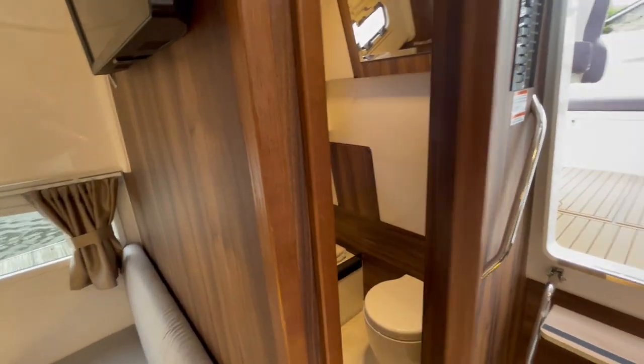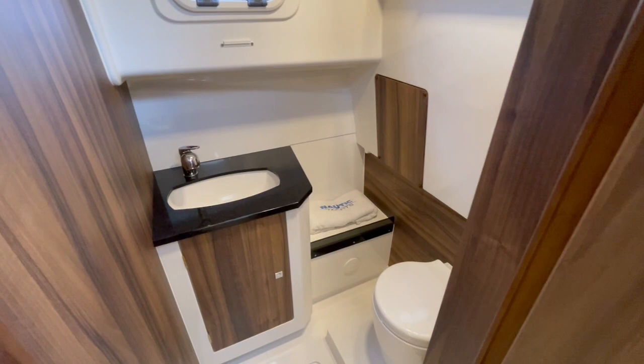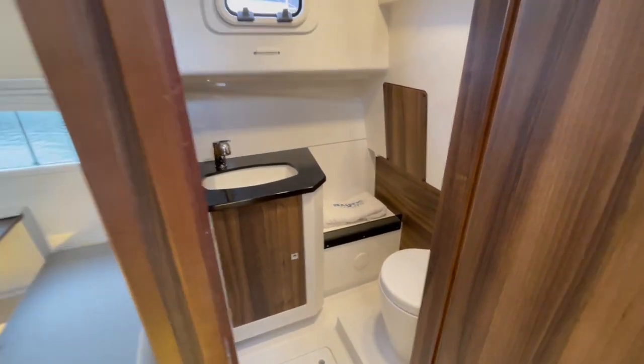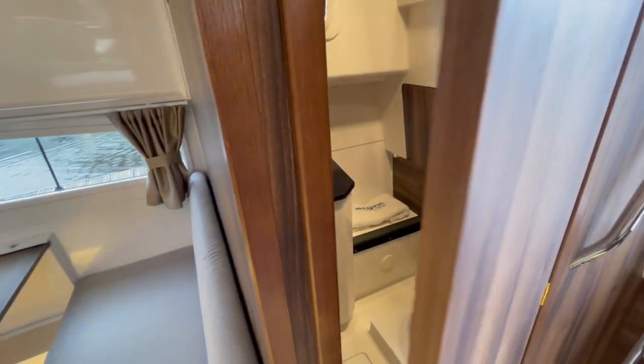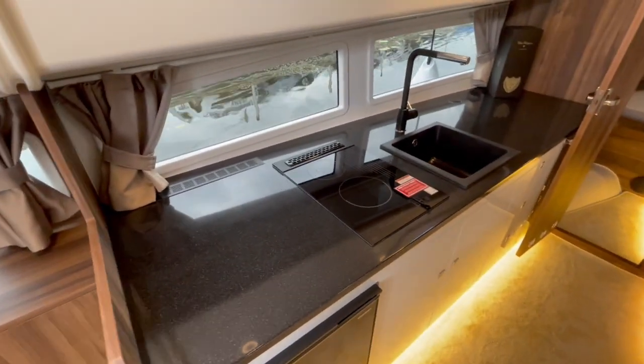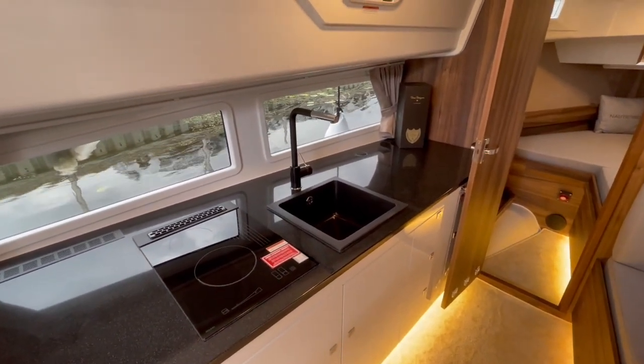The heads are located aft on the starboard side. In here you'll see she's got a pull-out shower and an electric flush toilet. She's also got a gas hob and a very large sink.